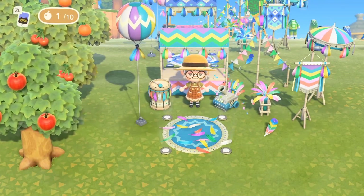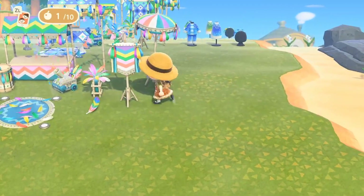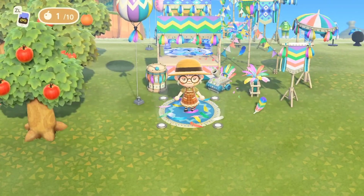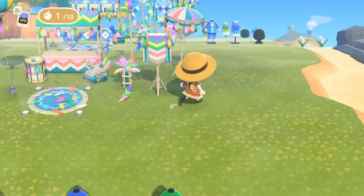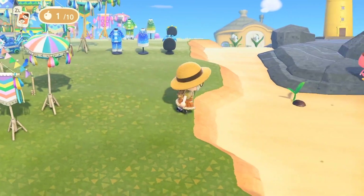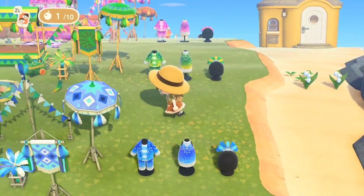The final one we have is the rainbow set. I can definitely see this being used on kidcore islands because it has so many pretty colors in it. For the rainbow one you don't get an outfit — that's the only difference between the rainbow set and the other ones. All the other sets have the outfits and the headpieces.